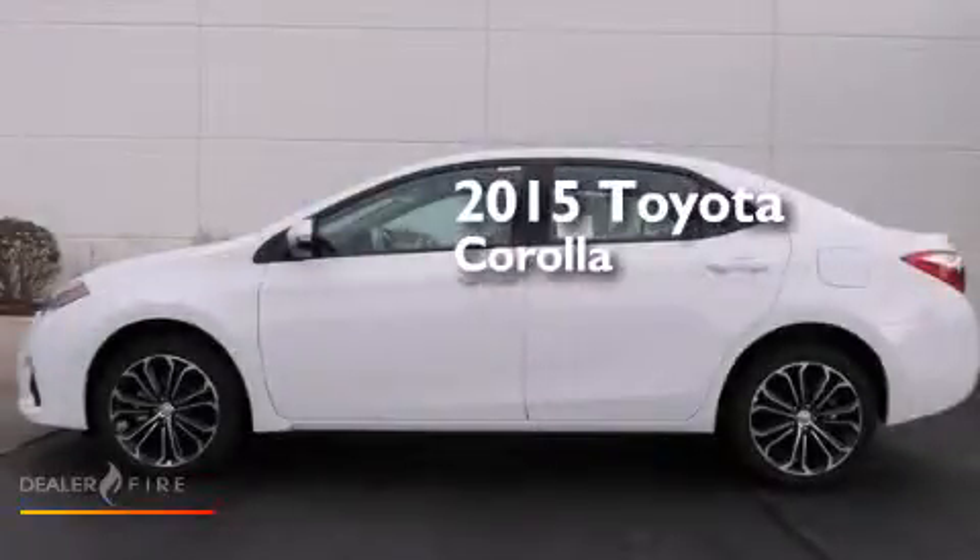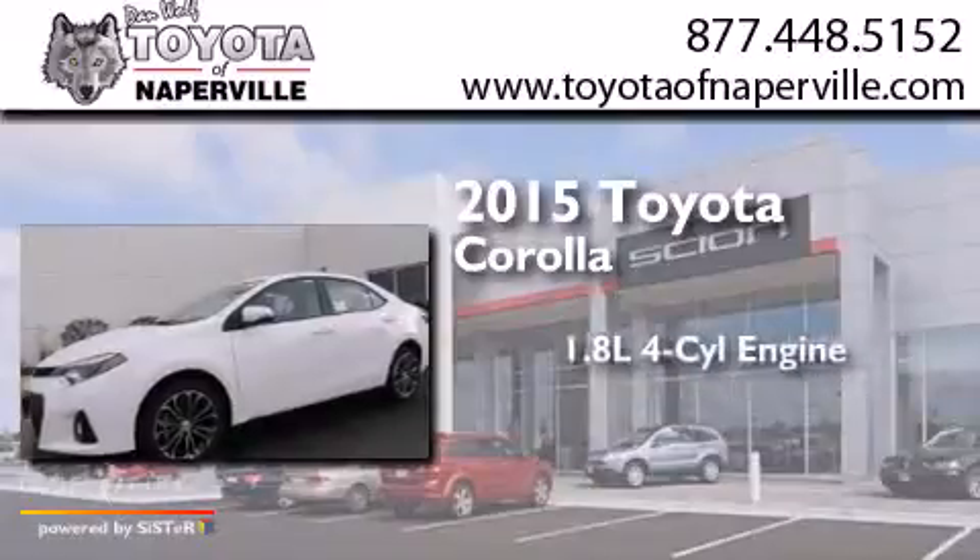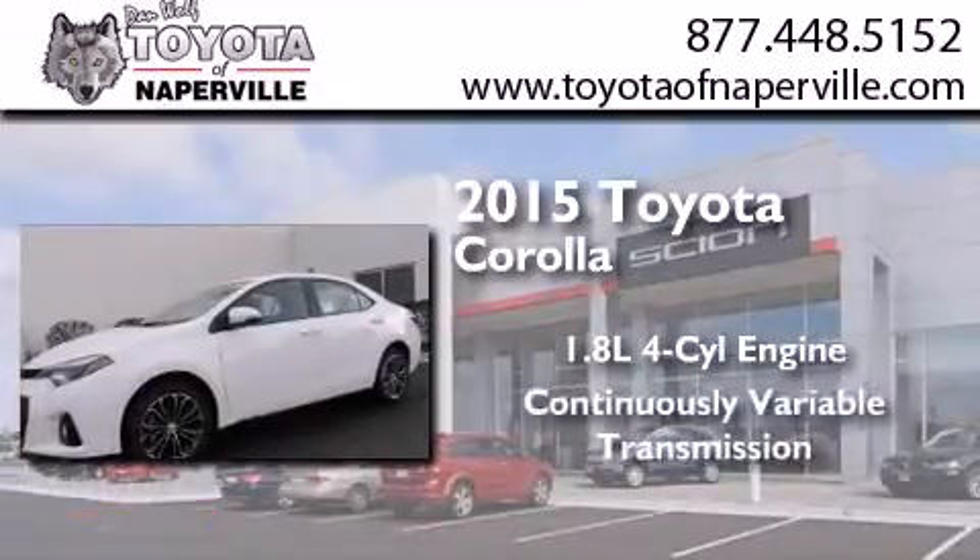This is a brand new 2015 Toyota Corolla. It has a 1.8-liter four-cylinder engine and a continuously variable transmission.